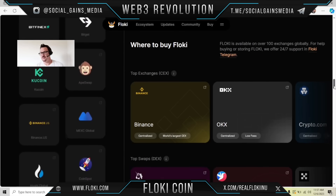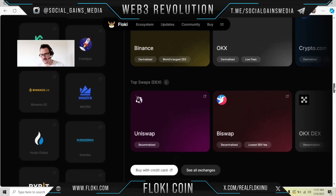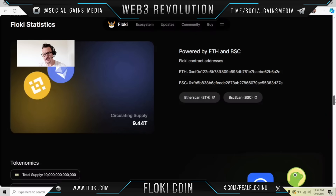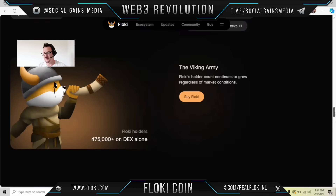Where can you buy Floki? Floki is available on over 100 exchanges globally. If you need help, they have 24/7 support on Floki Telegram. You can buy them with your credit card. They have a circulating supply of 9.44 trillion — that's a trillion with a T — and a total supply of 10 trillion. There's a 0.3% buy/sell tax on the DEX, 25% off Floki buy locker fees burned, and 1% off Floki prepaid card fees burned.